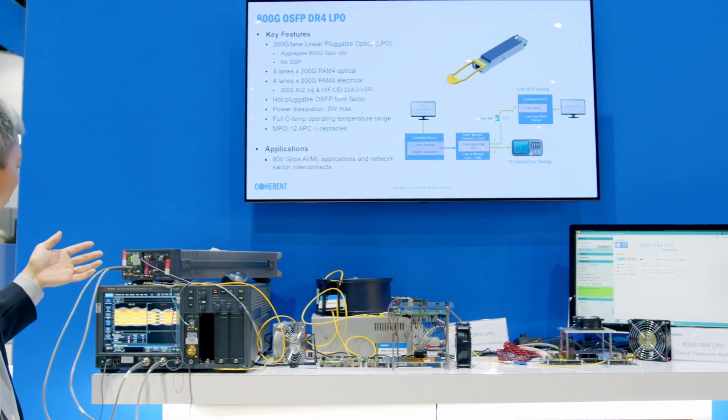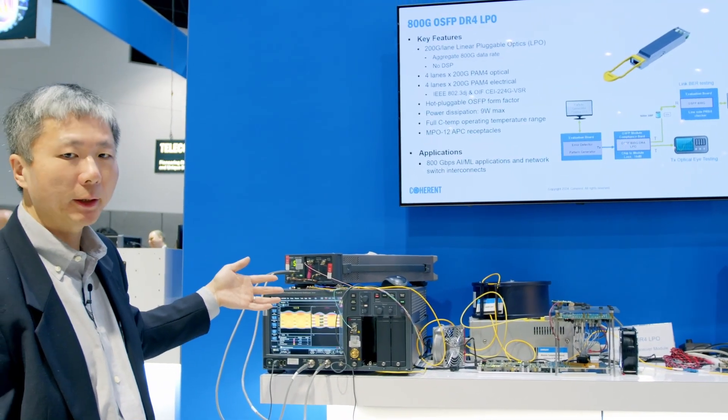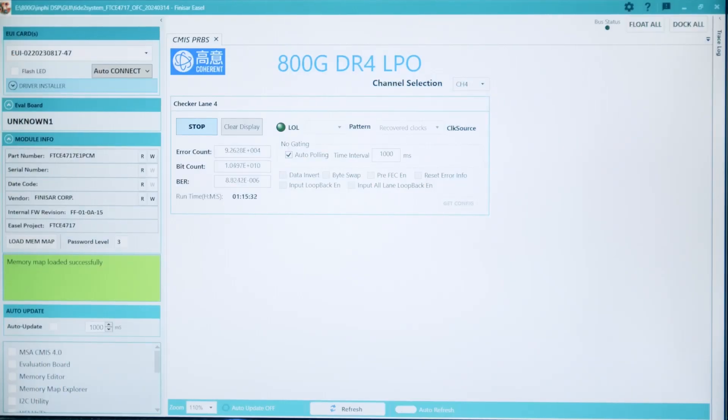As you can see, the optical eyes are very open with very good TD-CQ performance. The pre-FEC bit error rate is very low. This shows the good performance of the 800G DR4 LPO transceiver.